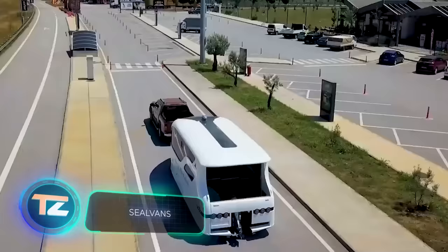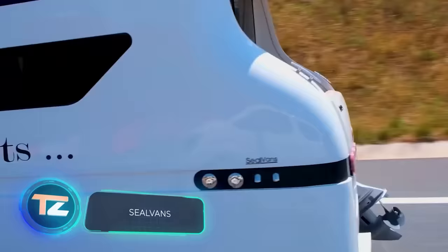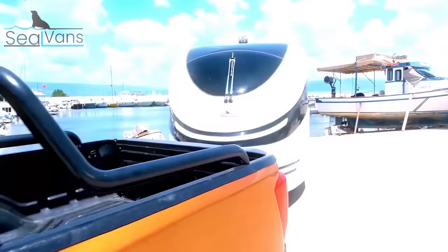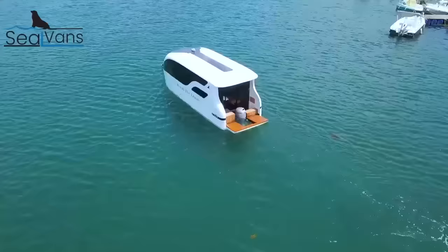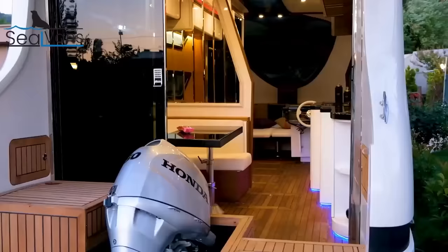In The Spy Who Loved Me, James Bond had an amphibious car, but it was cramped and not very cozy. Meet the Seal Vans Amphibious Camper — anyone can buy one, no need to be a super agent. You only need $60,000.